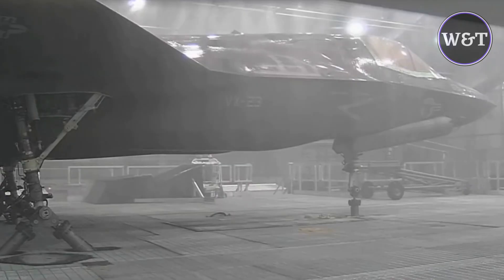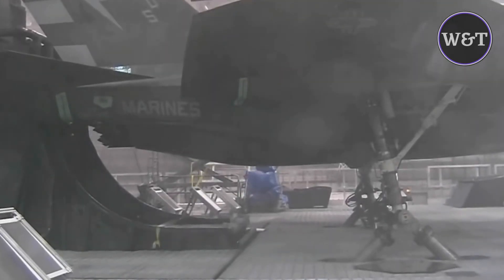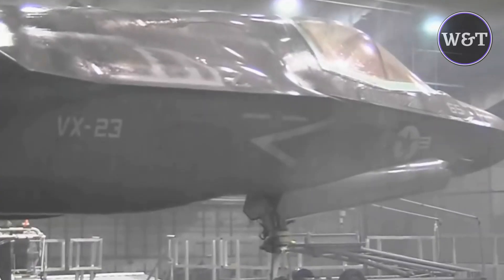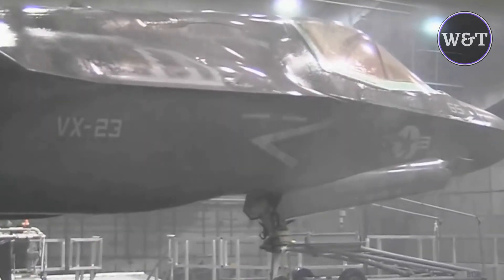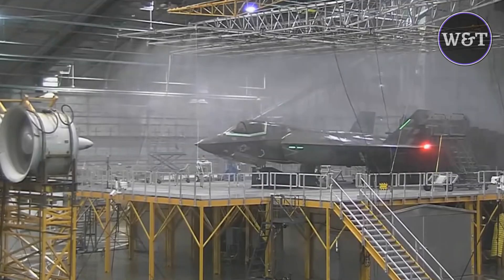The arrival of the first pair of Lockheed Martin F-35A Lightning IIs at Eielson Air Force Base was significant on many levels. This remote installation is located 26 miles southeast of Fairbanks in the interior of Alaska and about 110 miles south of the Arctic Circle. Eielson was announced in April 2016 as the first operational USAF location outside the contiguous United States for the F-35A.